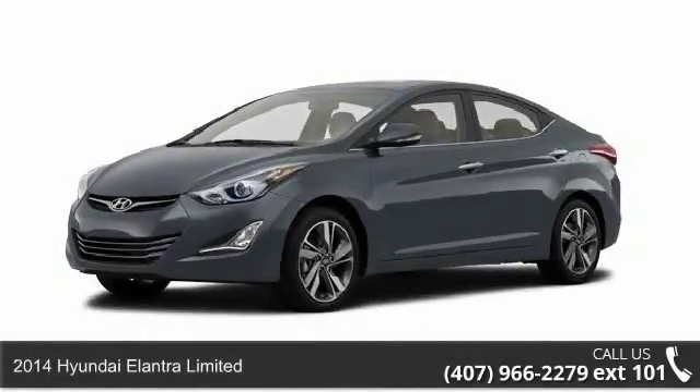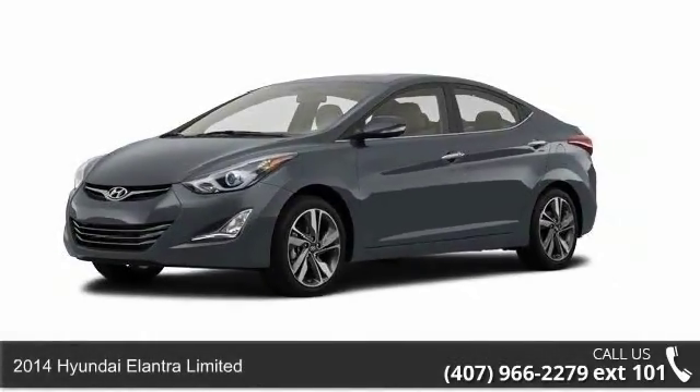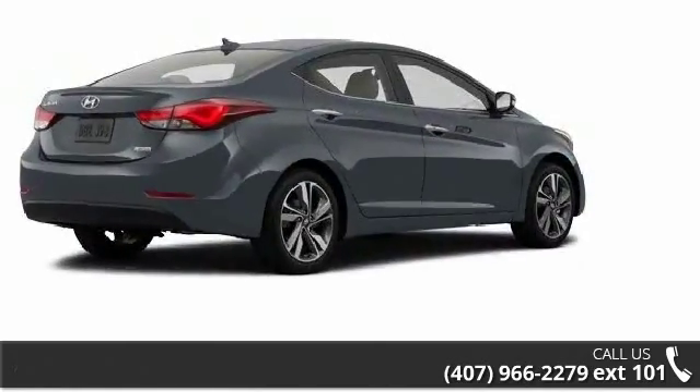Check out this 2014 Hyundai Elantra Limited. If you are looking for an automobile with great features, look no further.